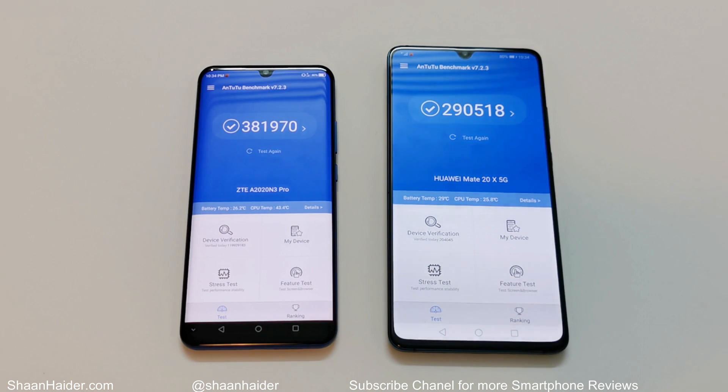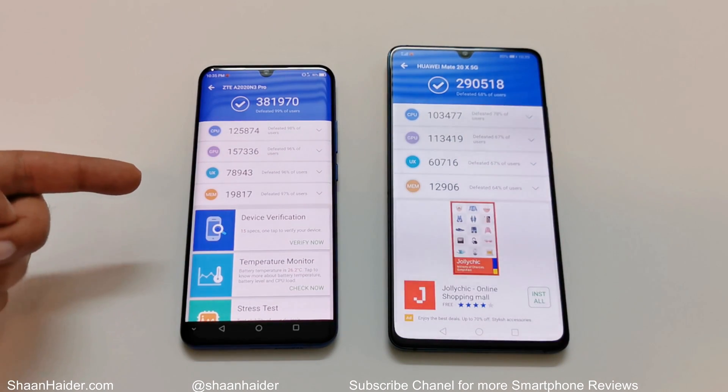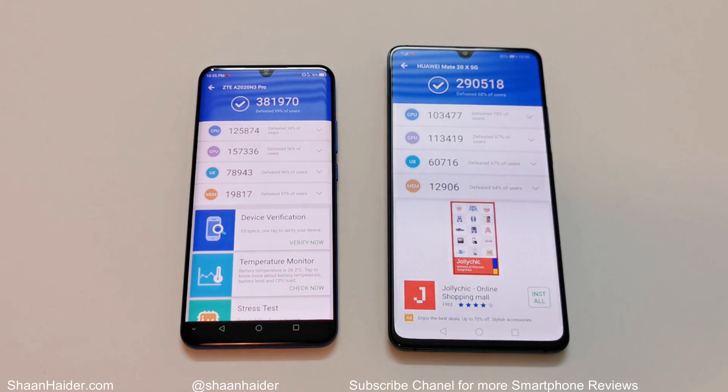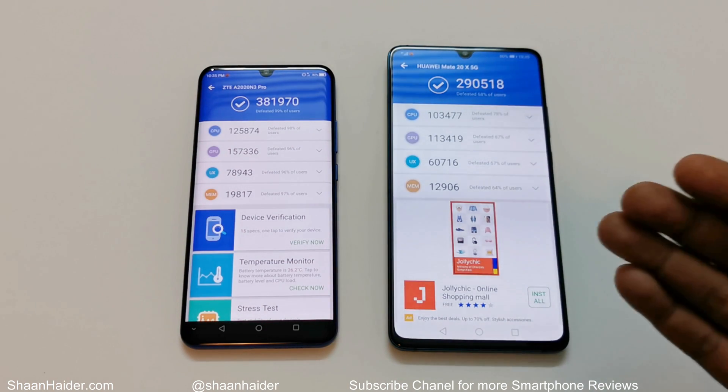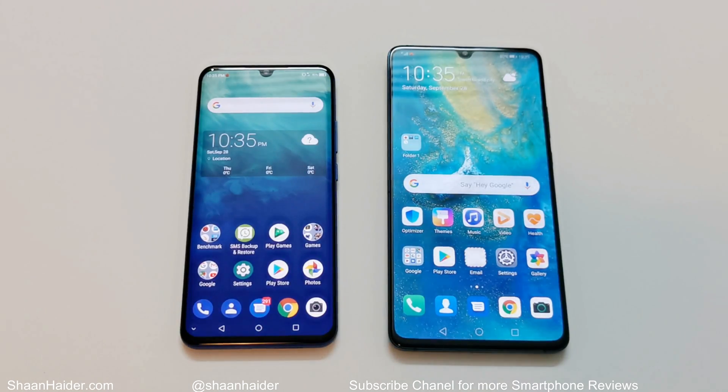There is a huge difference in terms of benchmarking test score here, and you can give credit to the better hardware specs of ZTE Axon 10 Pro. It comes with Qualcomm Snapdragon 855 processor while Huawei Mate 20x 5G comes with Kirin 980 processor. Looking at the individual test score results, you can compare CPU, GPU, UX, and memory — and in all four tests the performance of ZTE Axon 10 Pro is better. So in this test the winner is ZTE Axon 10 Pro.